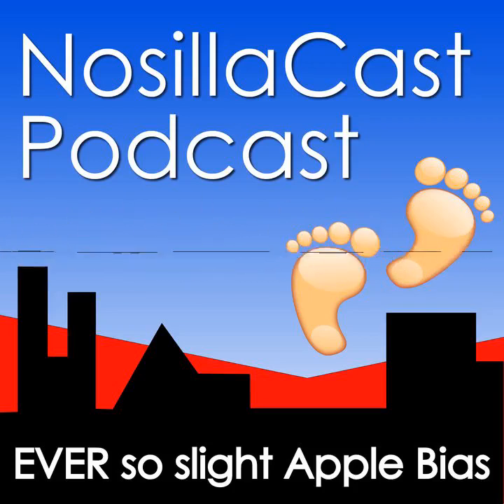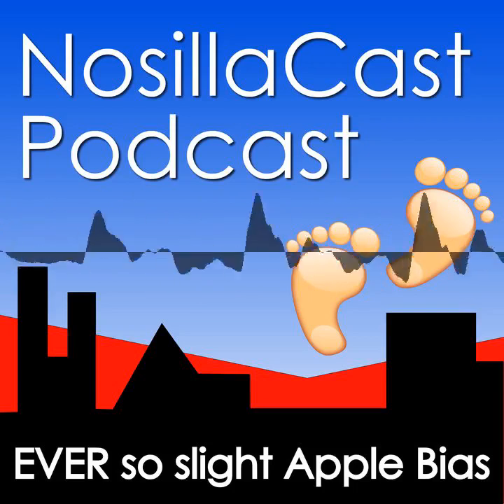Last December, my buddy Ron and I had a chat for the NosillaCast on why we both love Stage Manager on the Mac. In the last 10 months, my love for Stage Manager has not dwindled a bit. Even with my devotion, there was one thing that still felt really clumsy.